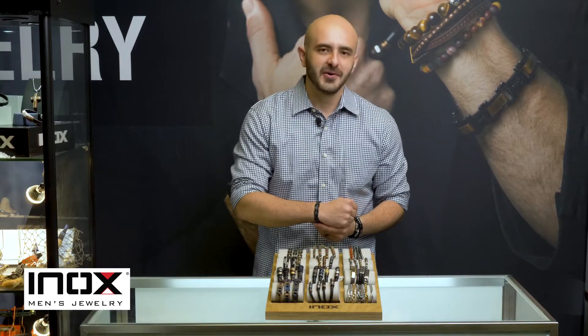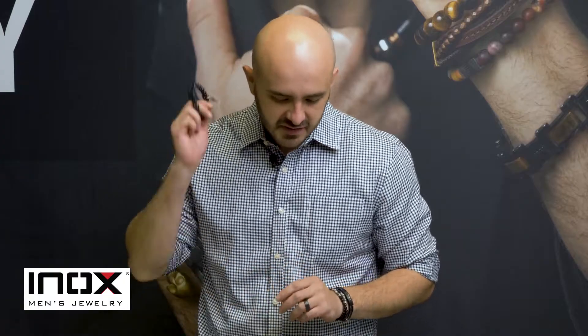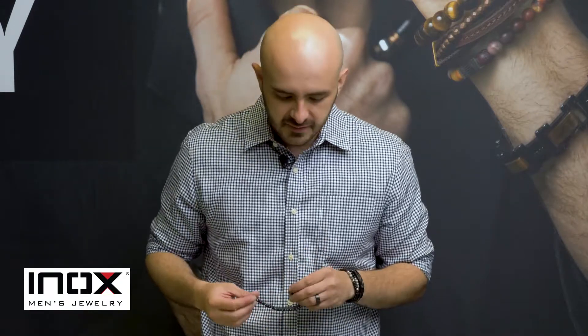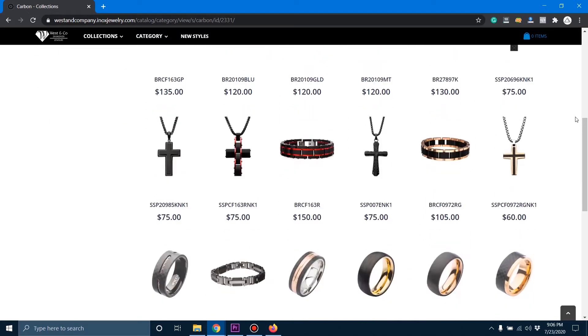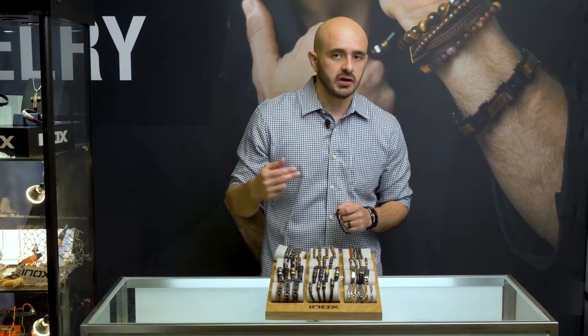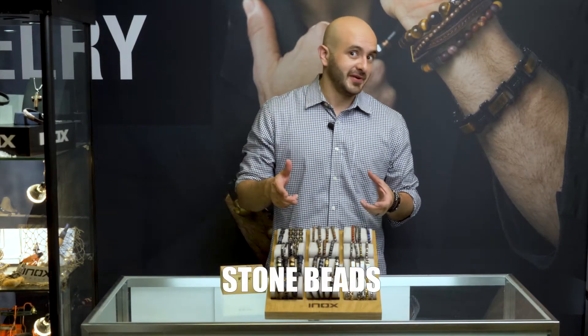You put this on and you go from casual to dressed up with a cool bracelet. Carbon fiber bracelets come with an additional link — we'll put a video in the description showing how our additional links work and how you can make most of our bracelets sizable. We have a whole range of carbon fiber items: bracelets, rings, and pendants.